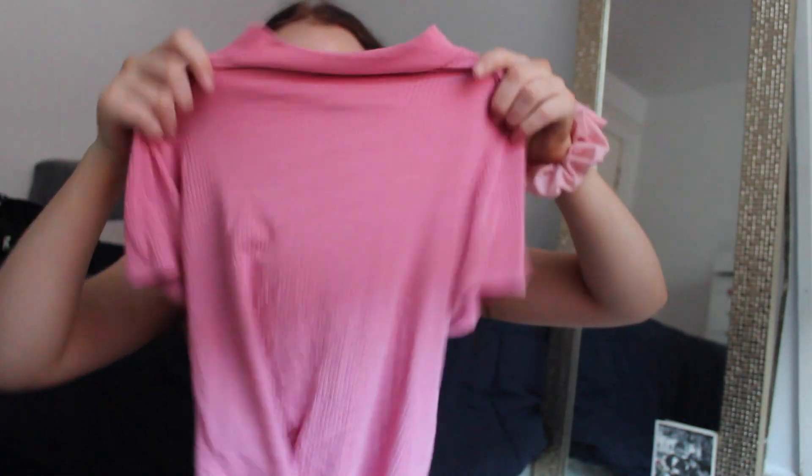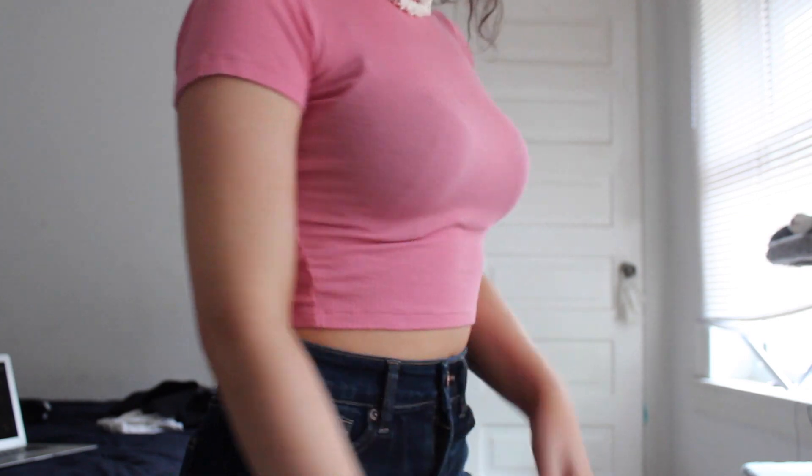Next, from Aritzia I got this pink crop top with kind of a mock neck — like a mini turtleneck. So cute and adorable — I love this color for summer. I have a tank top in a similar color from a couple years ago but this is really really adorable.